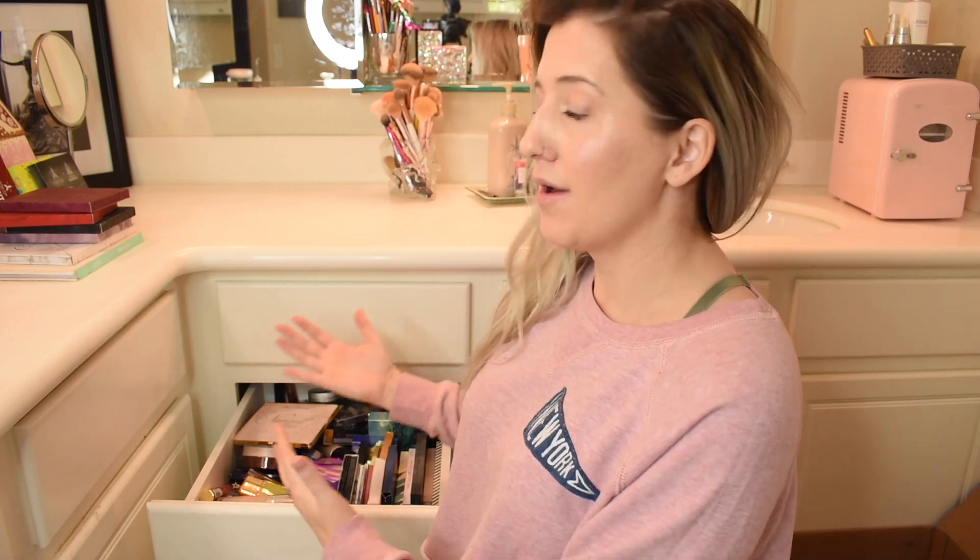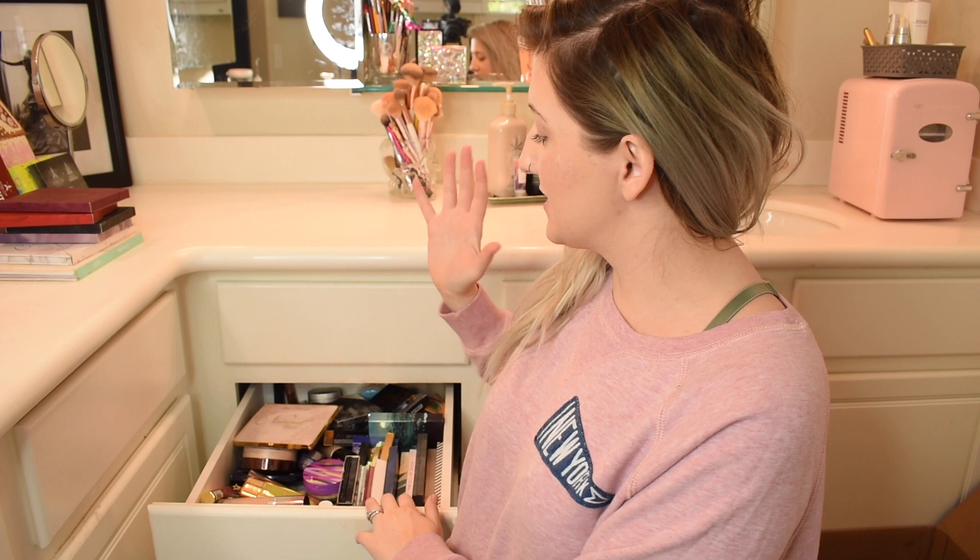Hey you guys, what is up? What is going on with you today? I'm Ashley over here with AEHM Artistry and I'm about to embark on a massive declutter. I say massive because it's been a while since I have decluttered and it is time.